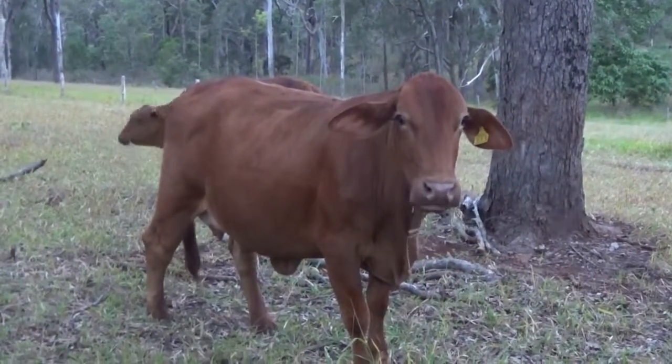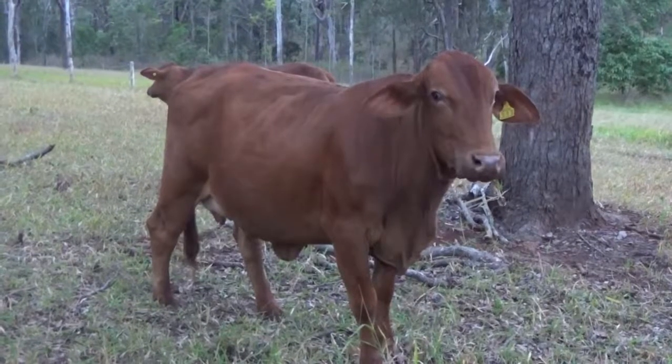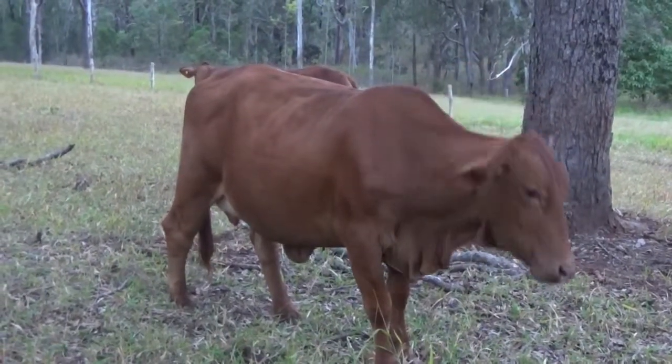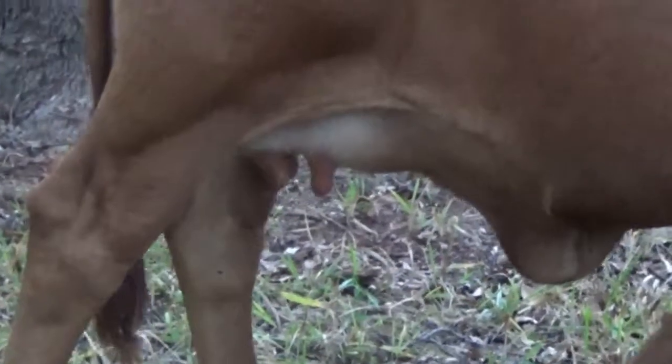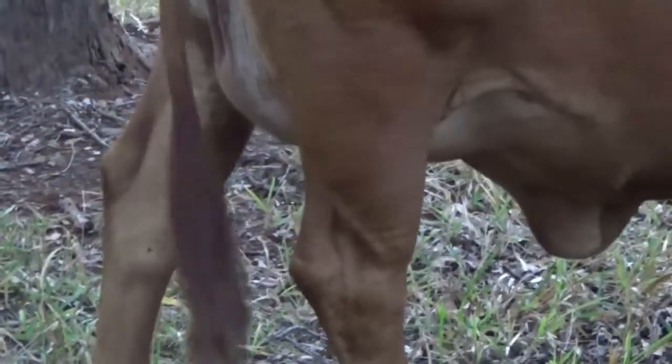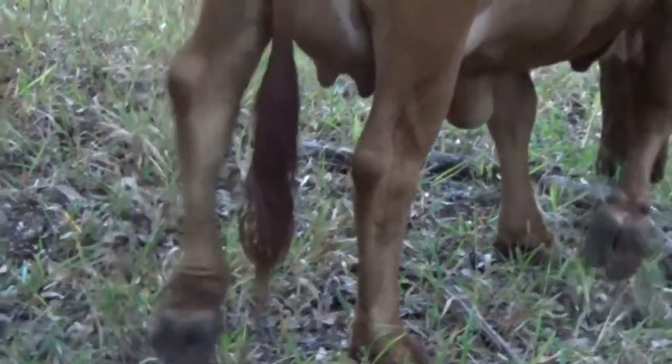Now this cow here — she's ready to have a calf. I'd say within the next week, and for people who don't know I'll explain why I think that. One of the things is, if you look at her udder, she's got a big swollen udder. You can see from the back here it's very swollen, her teats are full of milk. And if you look up under her tail here — I'll just zoom in a bit — you'll actually see that her back end is fairly swollen, and that indicates she's getting pretty close to having a calf.